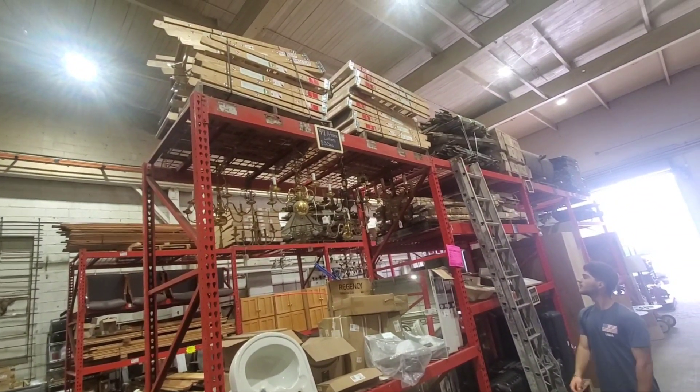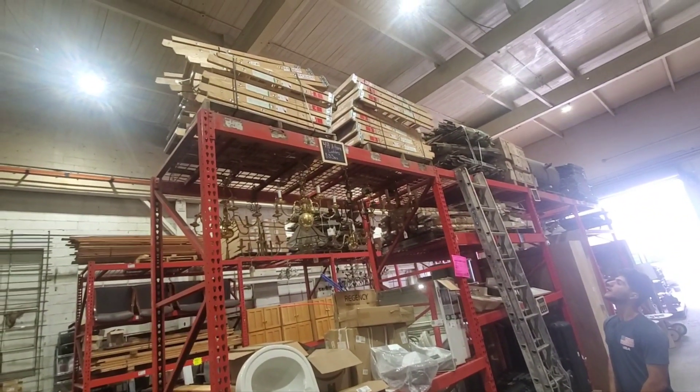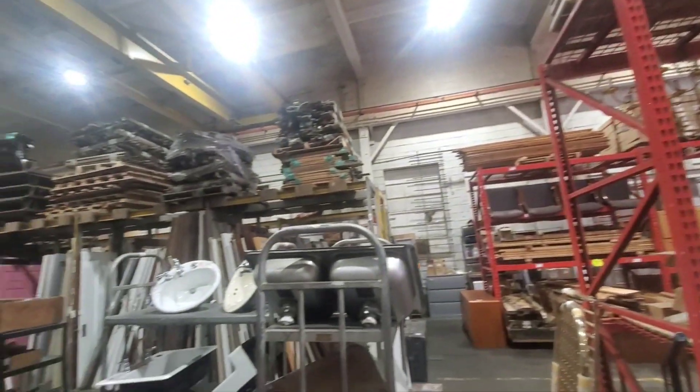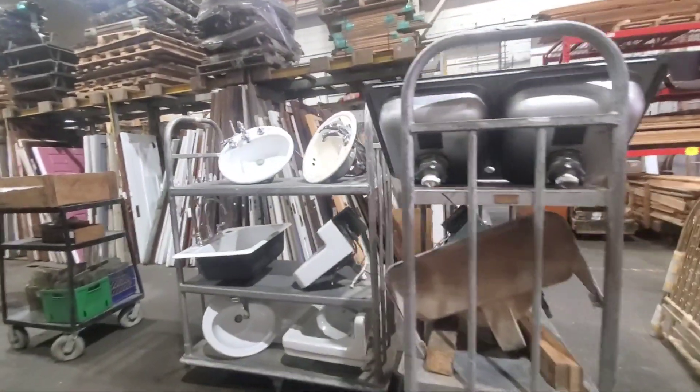They got cool little ladders — 4-foot ladders. But they're brand new. They must have got a deal on them, just wanted to get rid of them. 35 bucks. Lots of old wood, old doors.